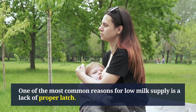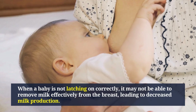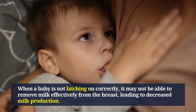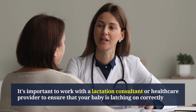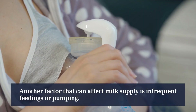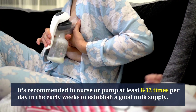One of the most common reasons for low milk supply is a lack of proper latch. When a baby is not latching on correctly, it may not be able to remove milk effectively from the breast, leading to decreased milk production. It's important to work with a lactation consultant or healthcare provider to ensure that your baby is latching on correctly.